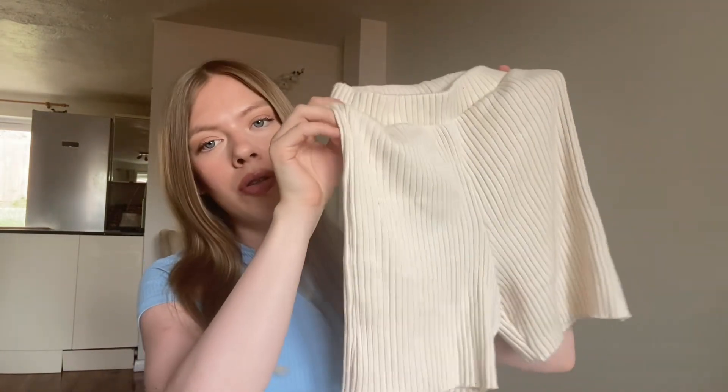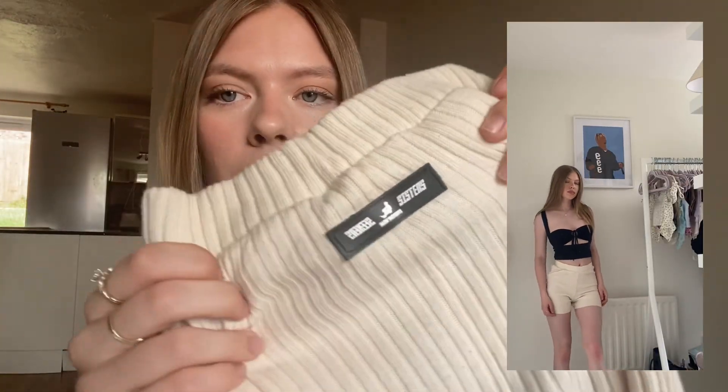Moving on to the Sisters and Seekers shorts — I got these in the sale for £9 as a little extra. They're ribbed nude-coloured shorts and they're really nice and comfy. They've got a badge at the back that says Sisters and Seekers. They are fairly high-waisted so I sometimes roll the band over because I prefer how they look that way. They're going to be great as a just-chuck-on short in summer. Overall really happy with Sisters and Seekers and I'll probably be buying more from them. The shorts are a size four and they fit me really well.